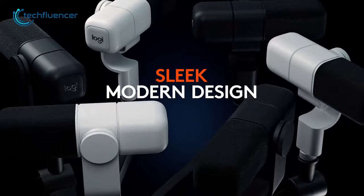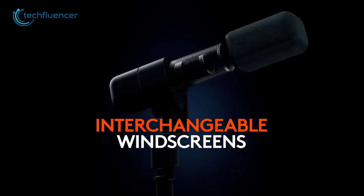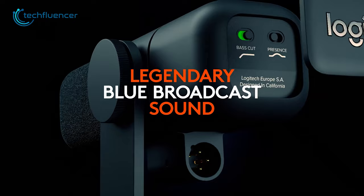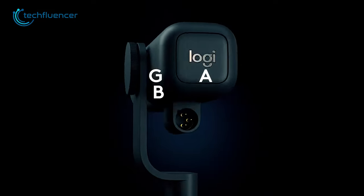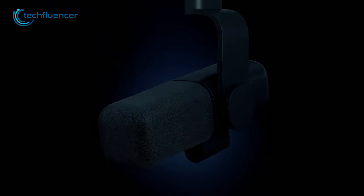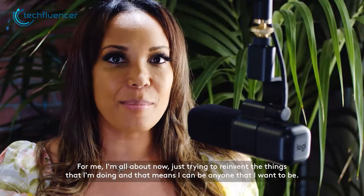The Blue Sona also comes with interchangeable windscreens, giving you the freedom to customize the look and feel of your microphone to suit your style. Additionally, this microphone is Blue Sound certified, meaning it has undergone rigorous testing and quality control to ensure that it meets the highest standards of sound quality and performance. This certification makes it a true standout among USB microphones.